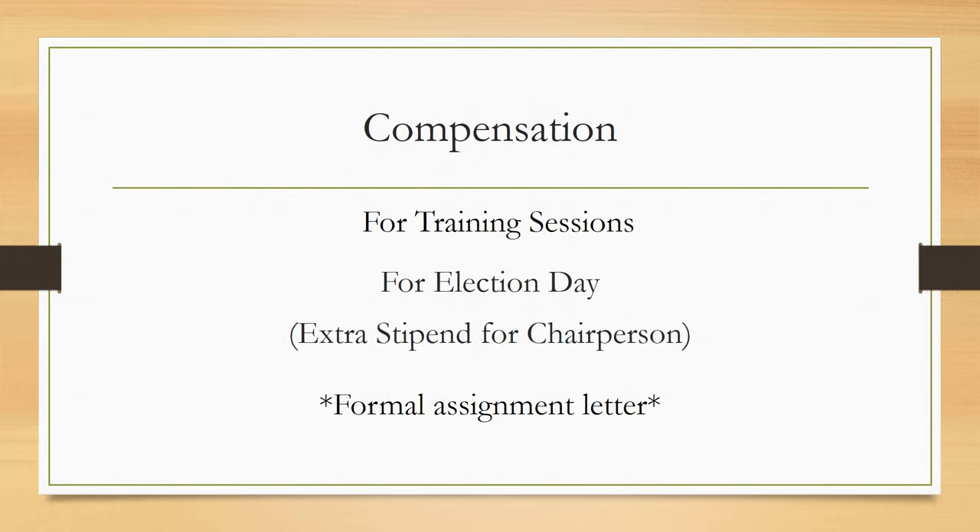All individuals working at the polls are paid for attending required training sessions and for working on election day. The rate of pay is set by the county legislature. You will be paid for every required training course you attend. If you are chosen to be a chairperson in your district, you will be paid an additional amount to reflect your additional duties. The chairperson must perform all duties, including calling in the results and returning the supply bag on election night, in order to be entitled to the chairperson stipend.